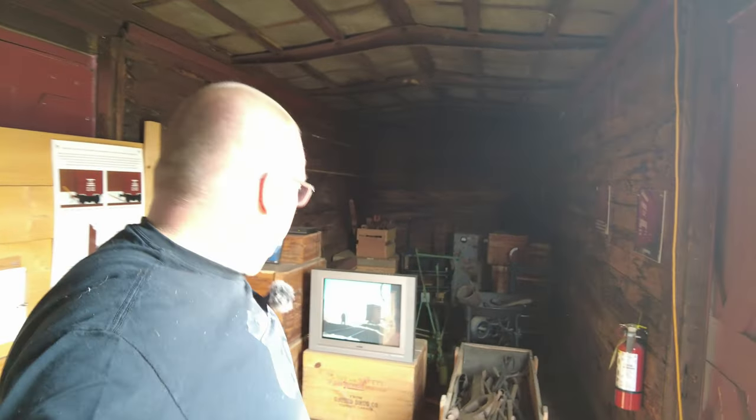Out of everything we've seen at the museum so far, I think this is probably my favorite artifact. Check it out — a CRT television. Woo hoo, I love it.